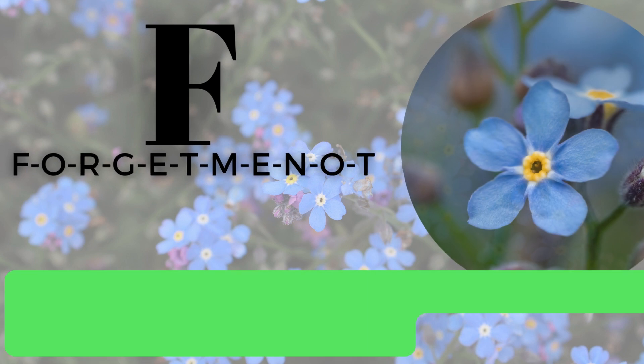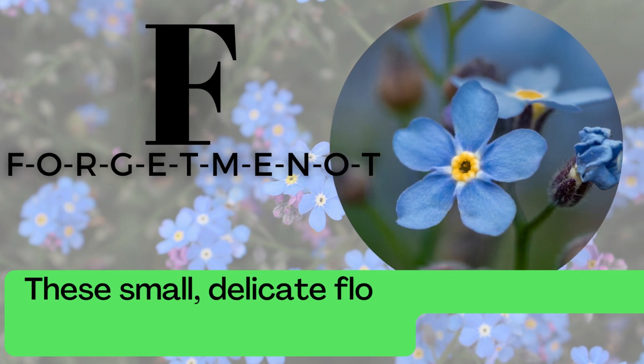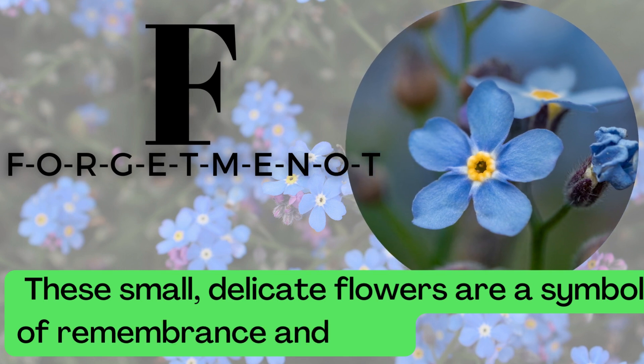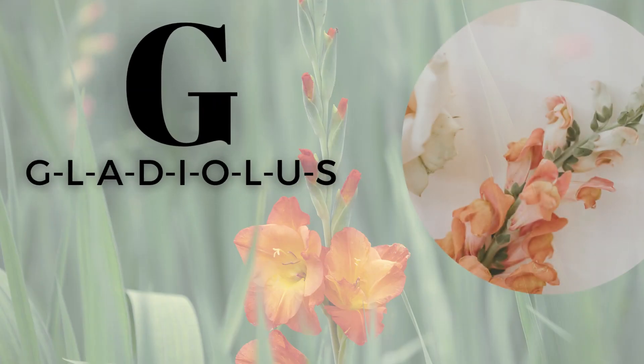F is for Forget-Me-Not. F-O-R-G-E-T-M-E-N-O-T. These small, delicate flowers are a symbol of remembrance and love.